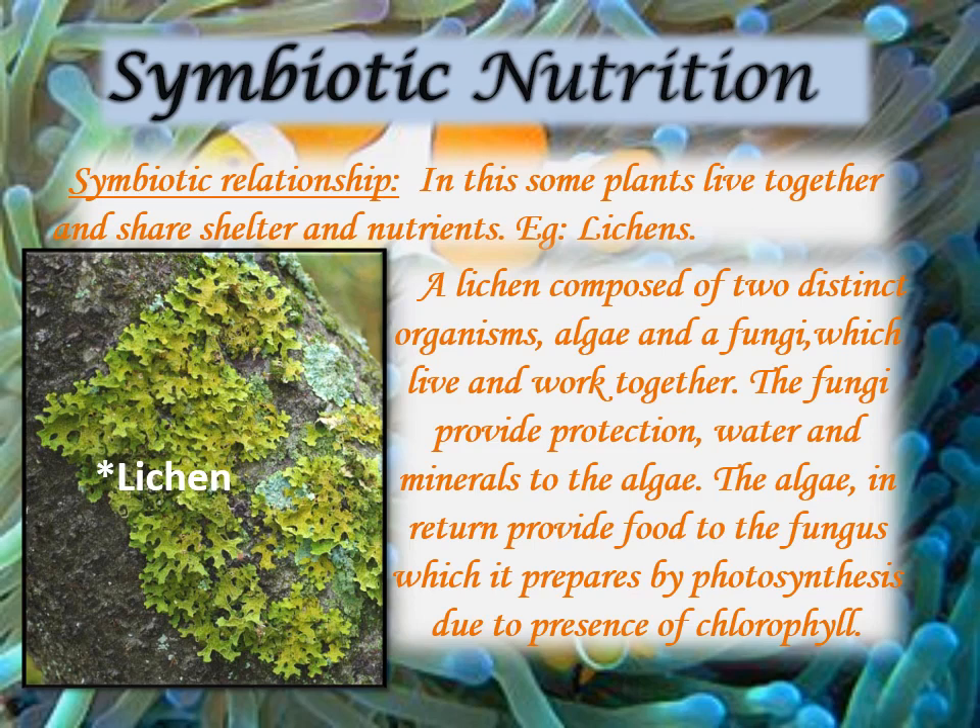Lichen is composed of algae and fungus. A lichen is actually composed of two distinct organisms — algae and fungi — which live and work together. Algae contain chlorophyll and make their own food, while fungus lives on a rootless alga. The fungus absorbs water from the soil and supplies it to the algae. In return, the alga makes food and supplies it to the fungus.